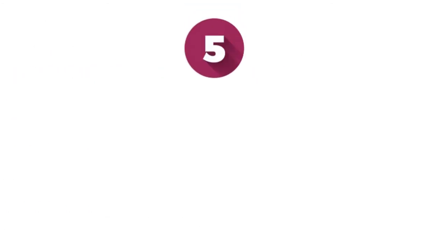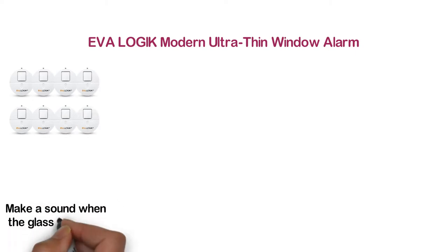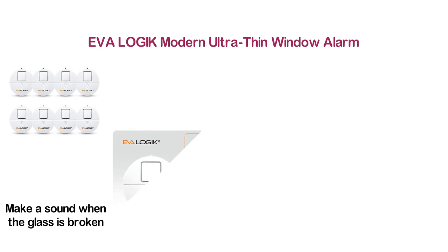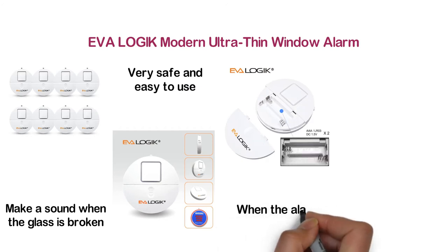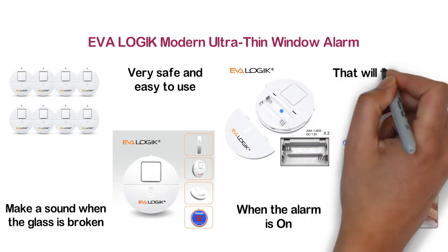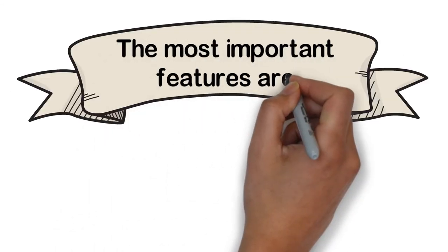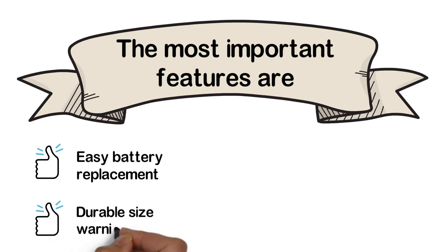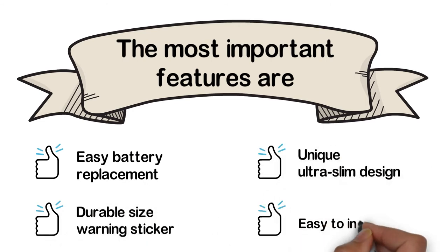At number 5: EVA Logic Modern Ultra Thin Window Alarm. If you need a glass break alarm, this will be a good option. The alarm will make a sound when the glass is broken, making a loud sound of 120 decibels. It is very safe and easy to use with an LED warning light indicator. When the alarm is on, a red LED will flash every 4 seconds. The most important features are: easy battery replacement, durable size warning sticker, unique ultra slim design, and easy to install.